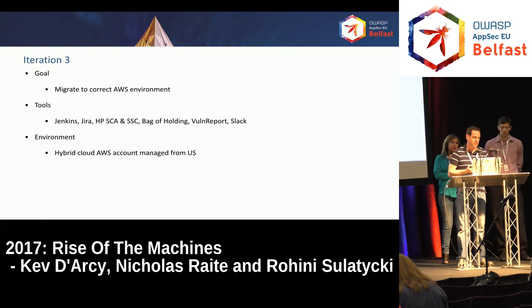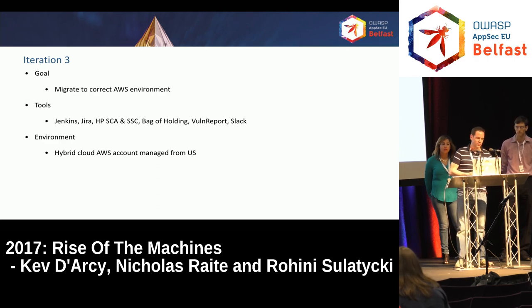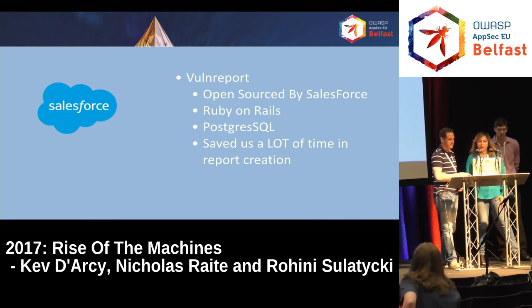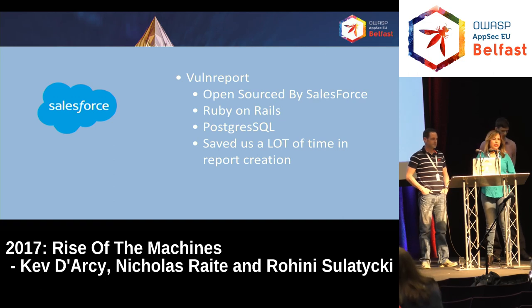We had just started using Slack internally at D&B, so that looked like a good mechanism for sending out alerts and tracking things rather than just doing traditional emails. And the environment was the hybrid cloud managed from the U.S.